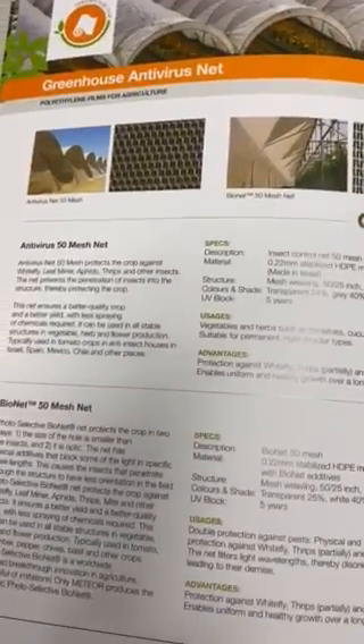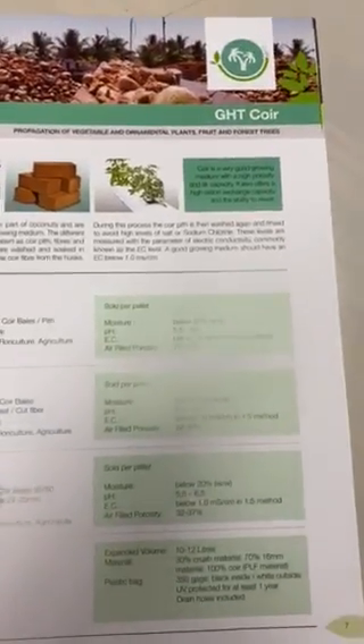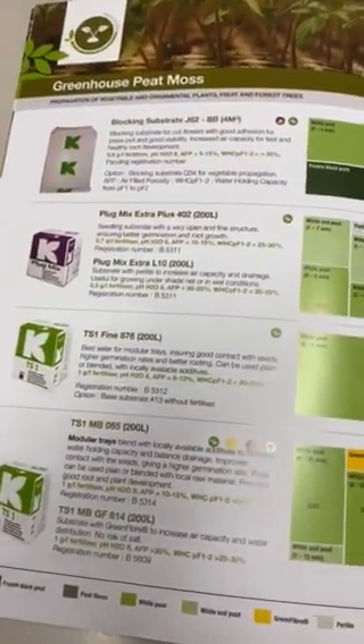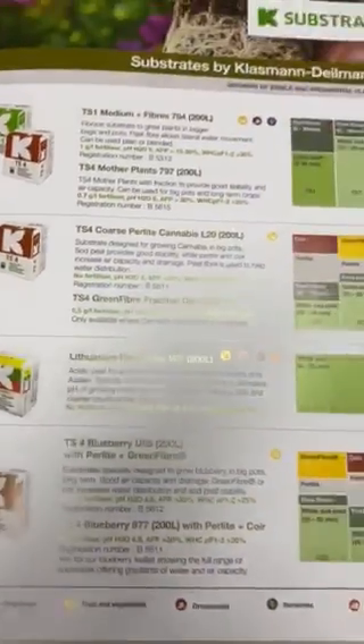Anti-virus net specs, coir. Class 1 substrates — the peat and the different blends — Revilis spec.